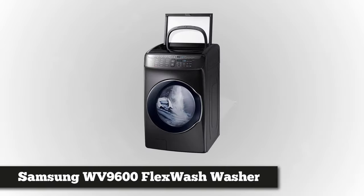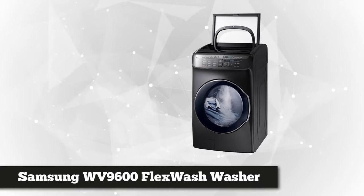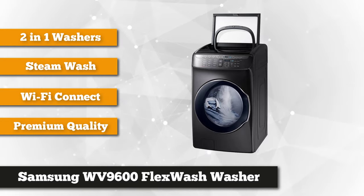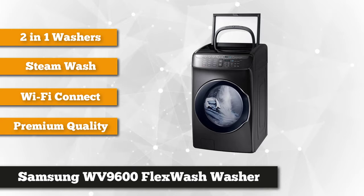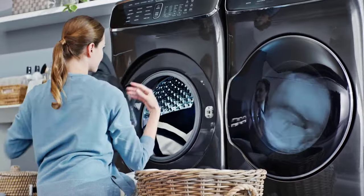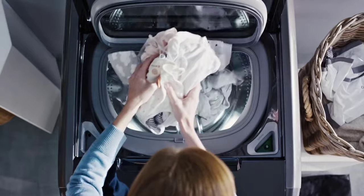Our first item is the 5.5 cubic foot FlexWash from Samsung. This innovative machine features two washers which provide separate controlled washing, letting you wash different kinds of fabrics at the same time with different options and settings. The front load washer has a 4.5 cubic foot capacity, while the top load washer has a 1 cubic foot space, which is perfect for smaller loads. It boasts 1300 RPM maximum spin speed, which extracts more water and reduces the drying period.